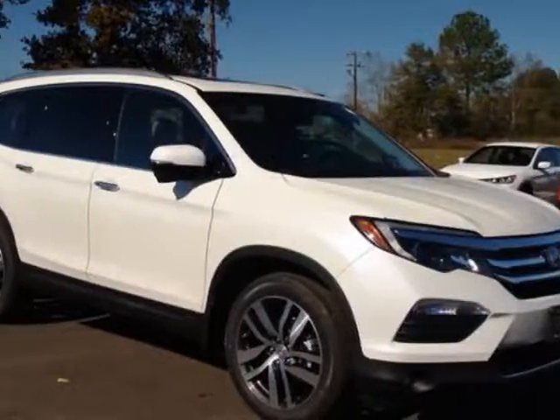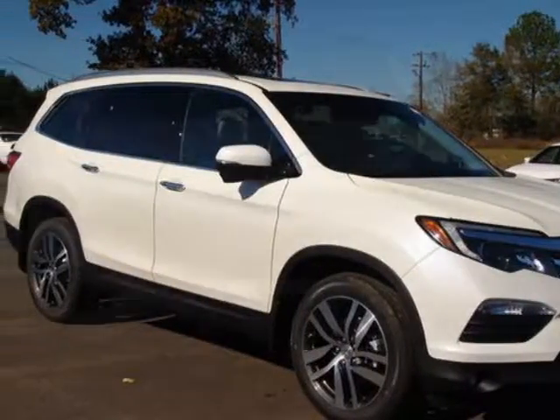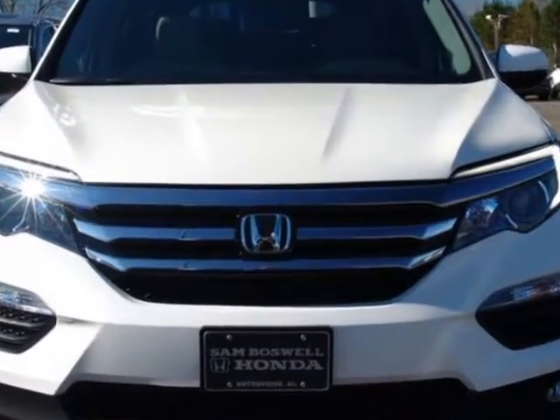Check out this new 2016 Honda Pilot. For your protection, this vehicle has a full factory warranty.